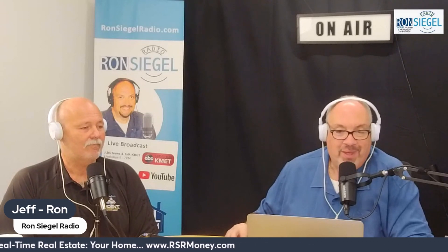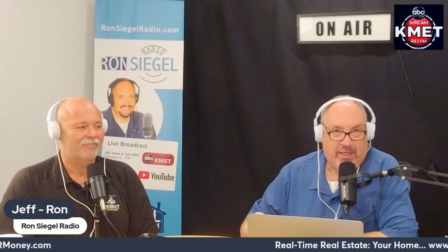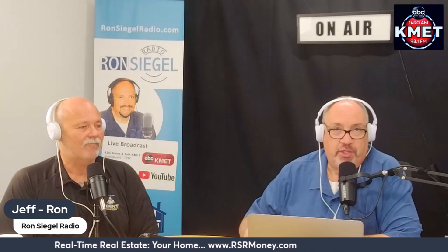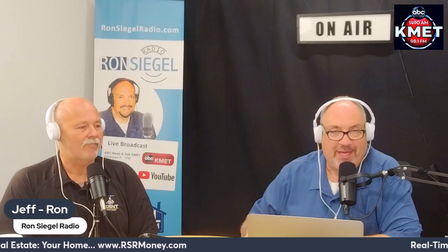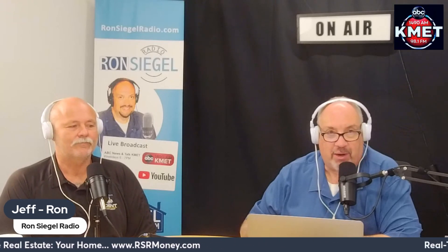If you caught our show last week, thank you. If you didn't, shame on you — but you would have seen Martha Joe Patterson with us on Thursday. We did a broadcast; Martha Joe's forte and specialty is dealing with probate, and in a lot of instances those homes are in need of some love — those are the ones you're really looking for. Believe it or not, those are the ones investors are buying. If you're an end user, you can afford to pay more than an investor. That's the Real-Time Real Estate segment, brought to you by RSRmoney.com.